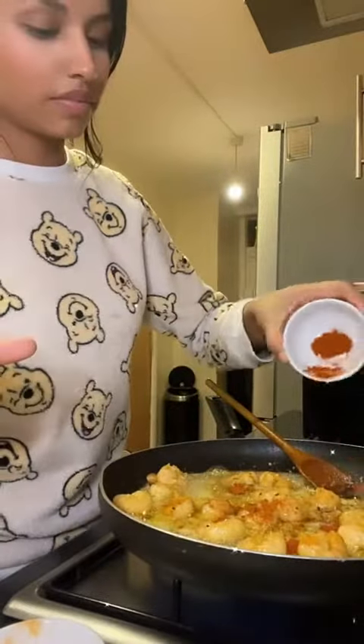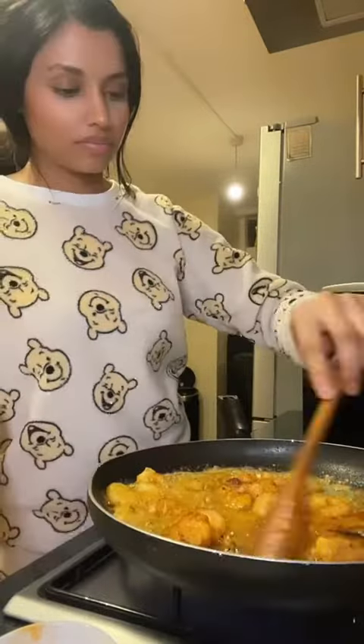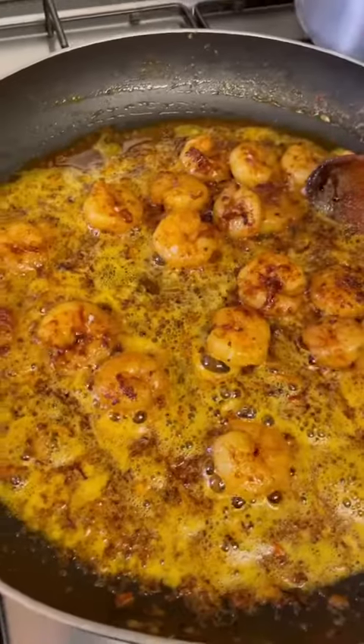Put in the ingredients and put in the pot, cook and add to the pot once in the pot.